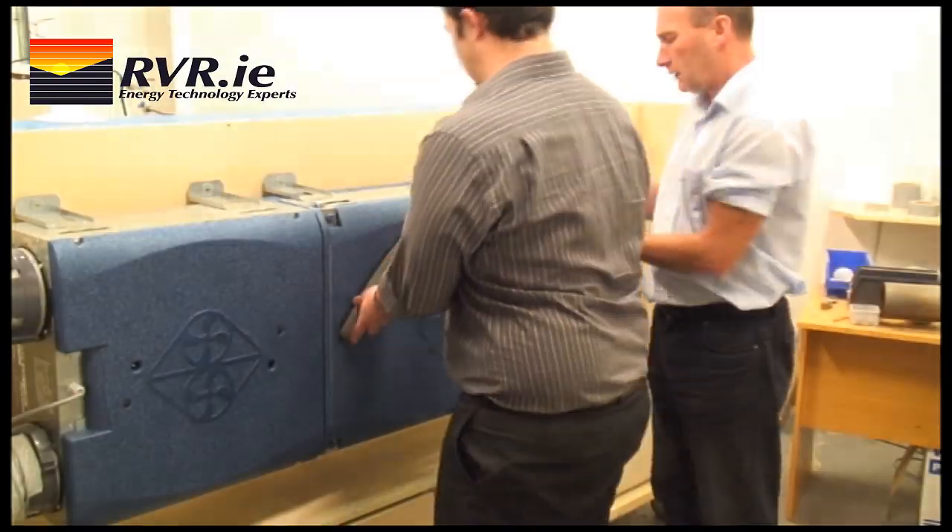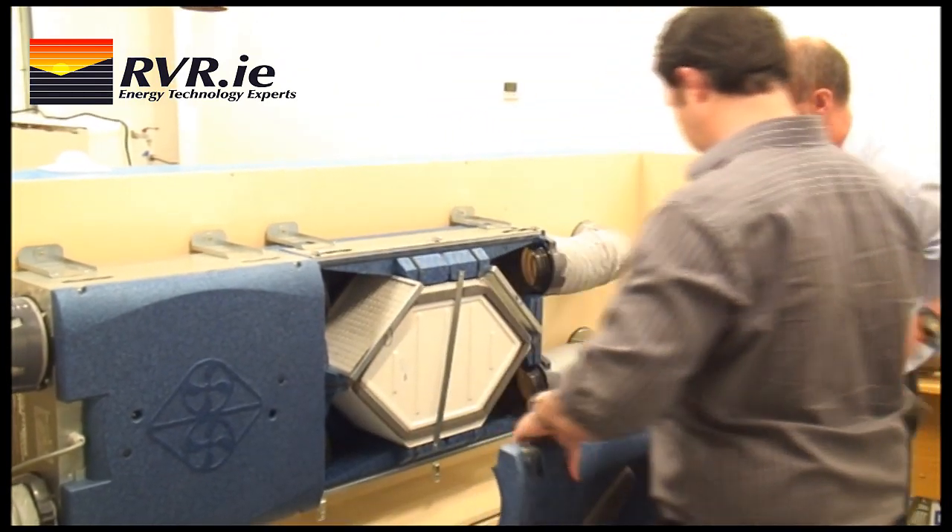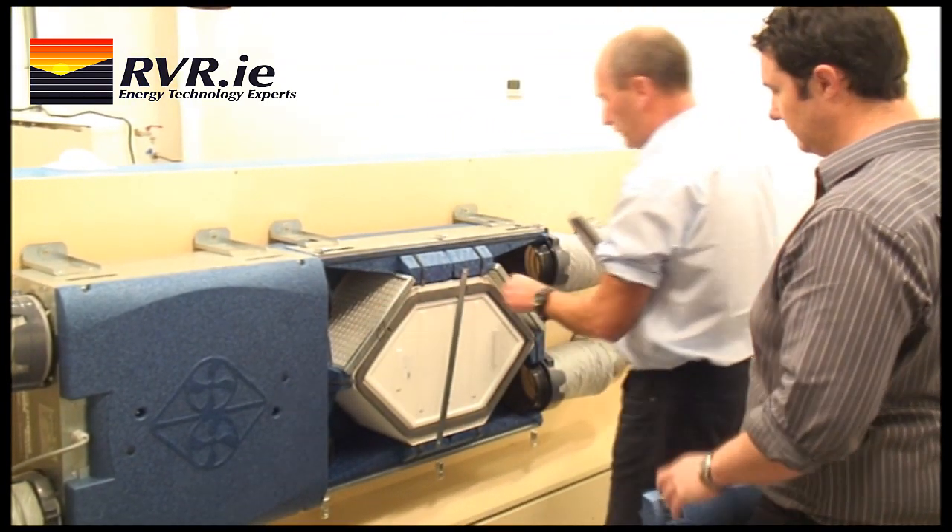The heat exchanger is very efficient. It can recover up to 90% of the available energy from the extract air. The casing is manufactured from expanded polypropylene, which results in light weight and high insulation levels.